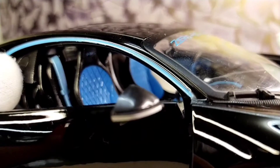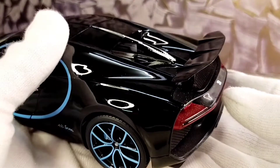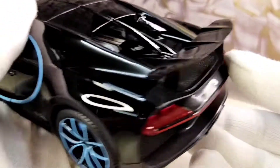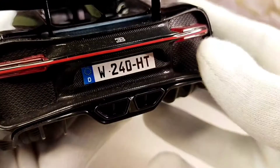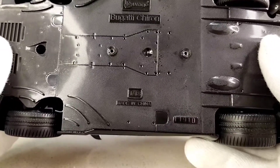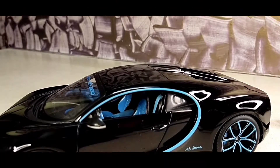Now talking about the overall model, yes the model is really great. The quality and fit finish is also really nice and the model is quite heavy as well, and it was really worth buying. If you have yet not followed me on Instagram then do follow me on Instagram at underscore RPM underscore redlines for daily updates.